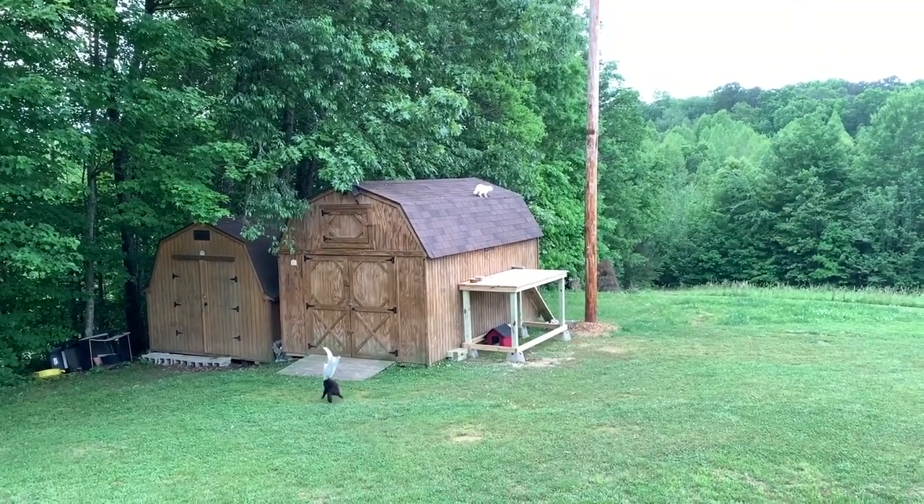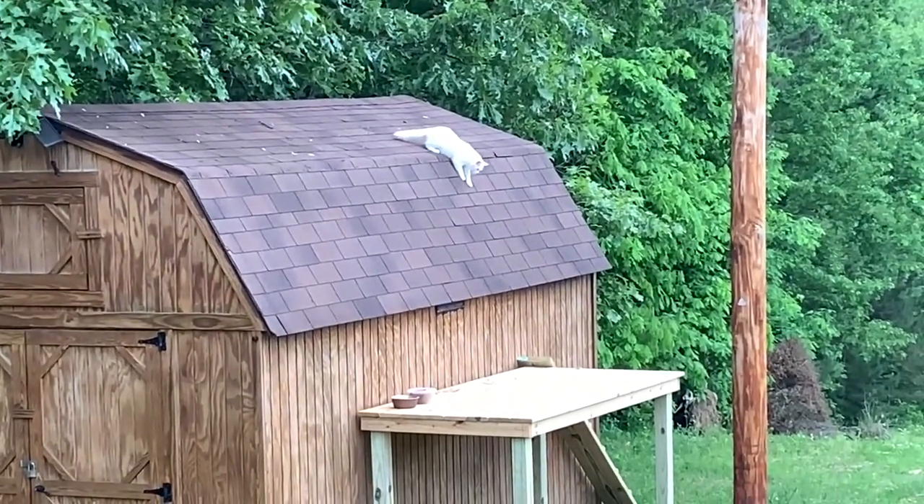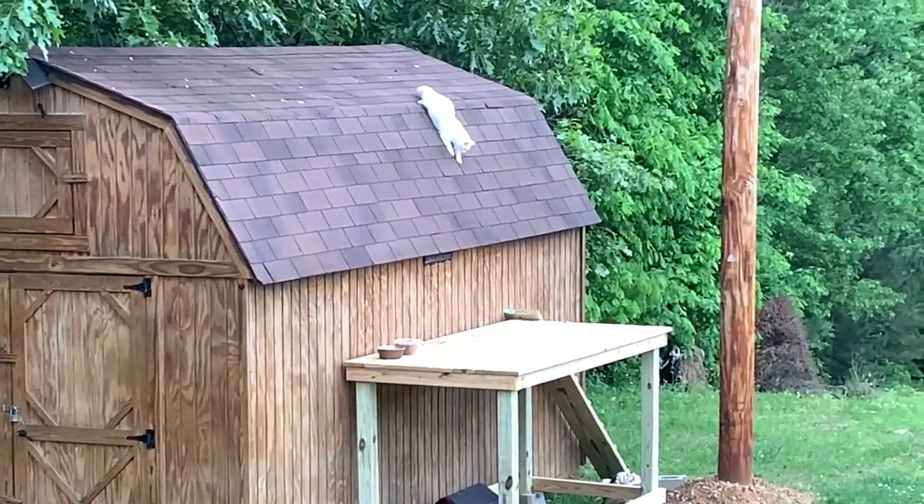Cat got on the roof trying to get to the food, going the long way around.